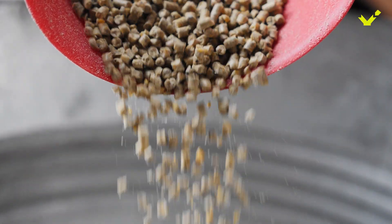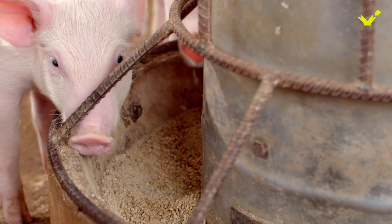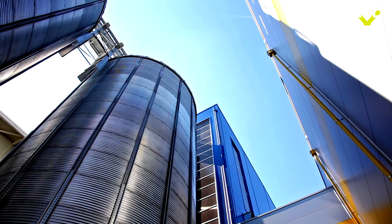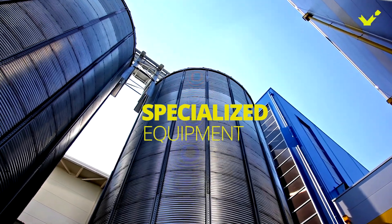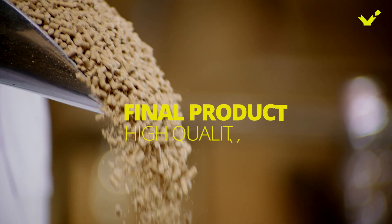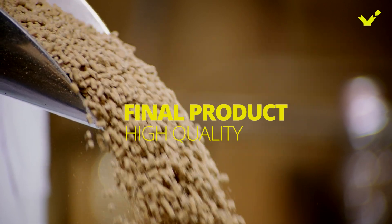And that's it. The finished feed pellets are loaded onto a truck and shipped to meet their end users — the animals. The process requires specialized equipment and skilled personnel to ensure that the final product is of high quality and meets the nutritional requirements of the animals.